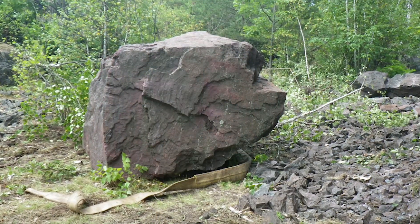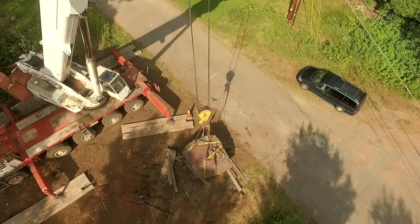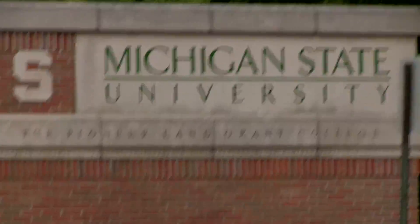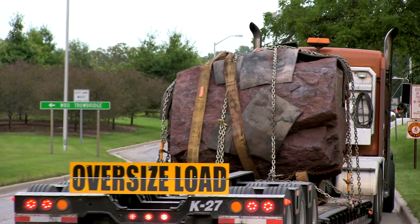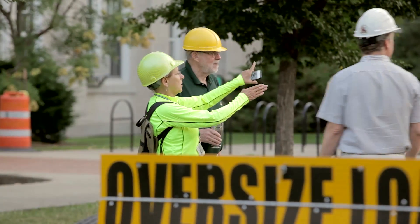It was an extraordinary process to get this rock from the Upper Peninsula down to Michigan State University's campus. It involved getting the rock from an abandoned mine, dragging it through the woods to a road, then having a crane lift it onto a truck and bringing it to campus. Once here, we had to close off roads on campus and use a gigantic crane to place it into a specially designed space that could handle this level of load. It really takes a massive team to bring this whole thing together.